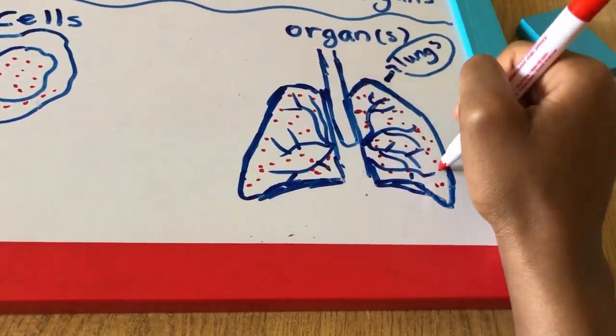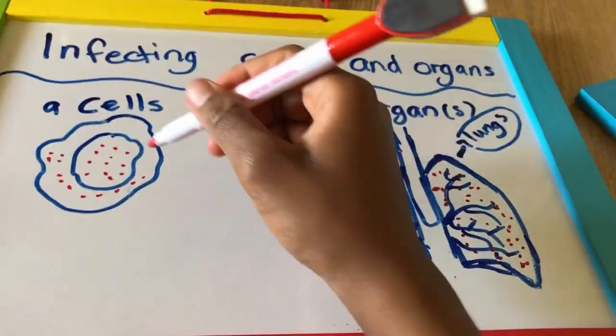This means they infect cells and organs. The job of the immune system is to stop these invaders from destroying the human body.